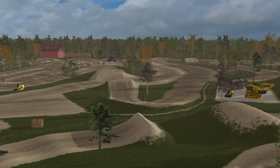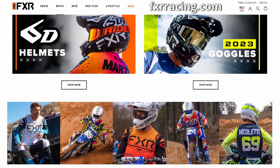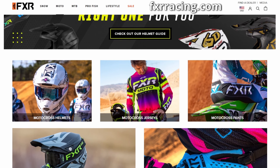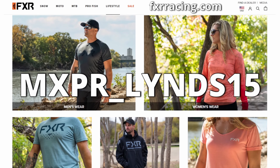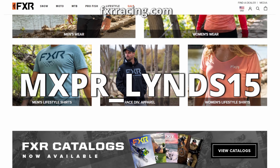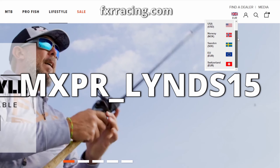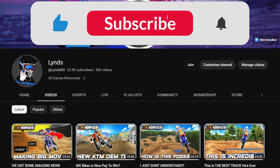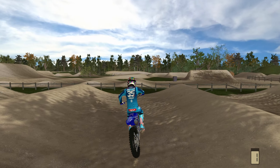So without further ado let's hop in and spin some laps. If you've been putting off buying new MX gear or you're looking for some daily MX-related clothing, head over to FXRracing.com — code MXPR_LYNDS15 at checkout will give you 15% off all motocross and lifestyle products. This code is applicable to the European, Swedish and Norwegian websites and not Canada or the USA. And while I've got your attention, you may as well subscribe to the channel — it's just one click of a button.